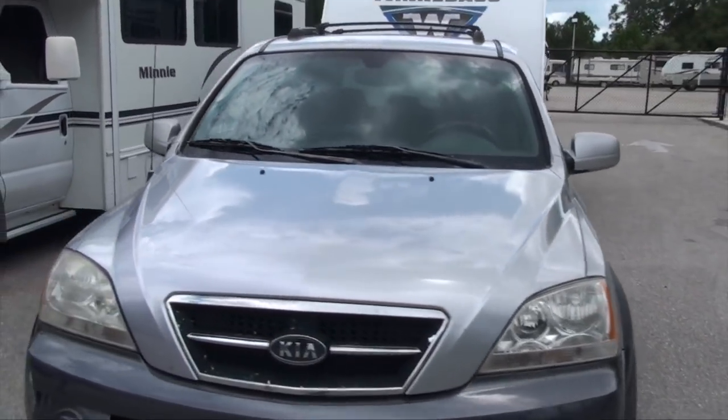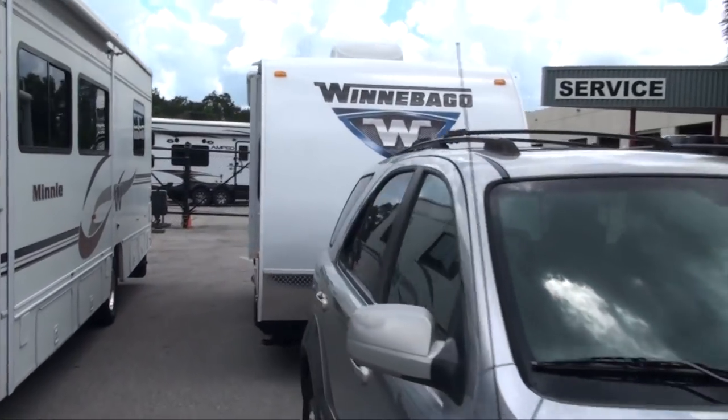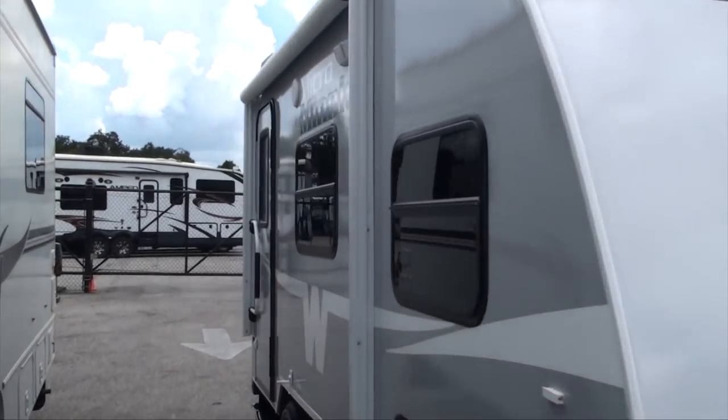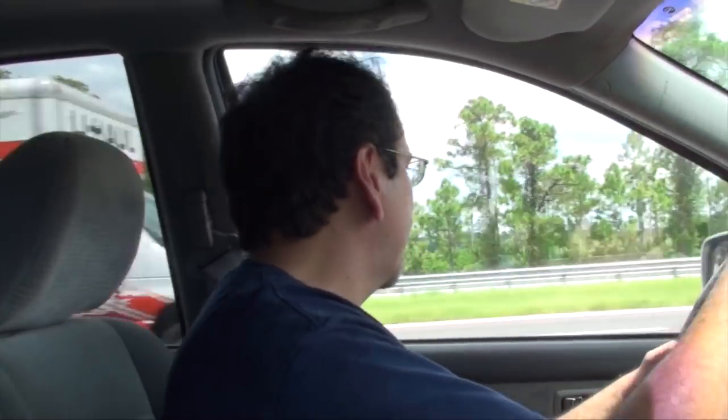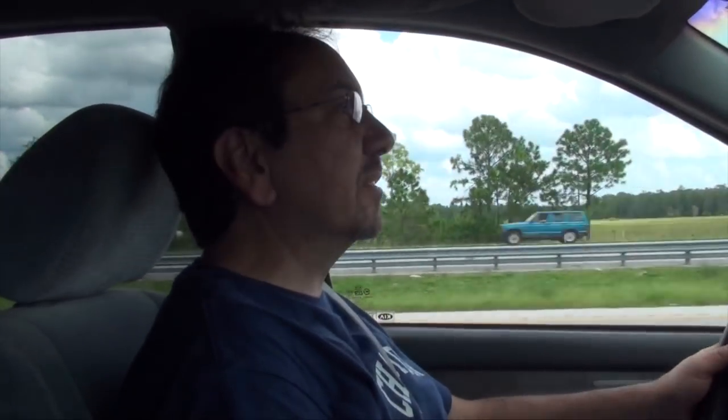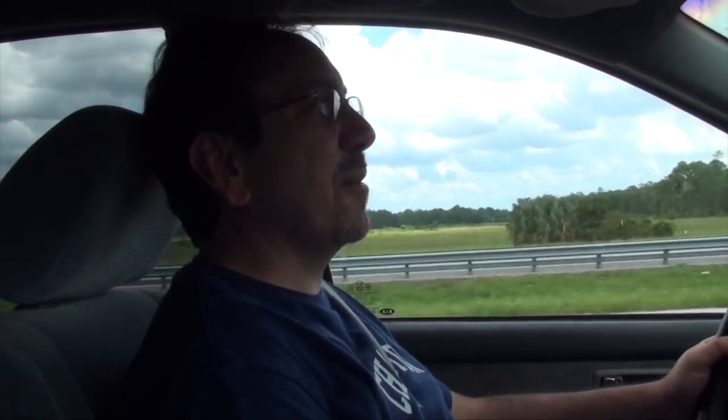I guess we are ready to go — as ready as we're going to be. We have finally picked up the RV. I'm pulling onto the interstate here and it handles pretty well. We'll see how it goes when I get to the campground. As you can see, I cannot see anything to the back, but we'll manage.